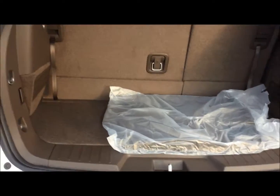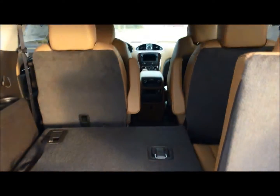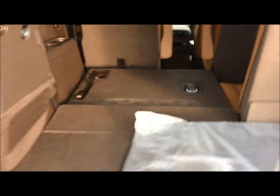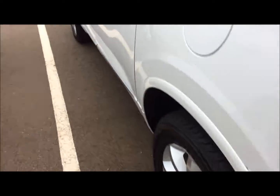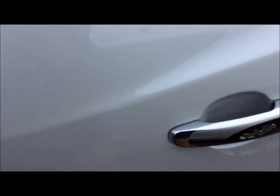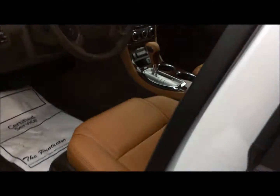Folding seats down here. One thing nice about these seats is they do fold completely flat, giving you all kinds of space. Those other seats do fold flat in the front there too, giving you all kinds of extra cargo space. Plenty of configurations there for seating and cargo storage so that you can fit the stuff in there and still have passengers in the back.